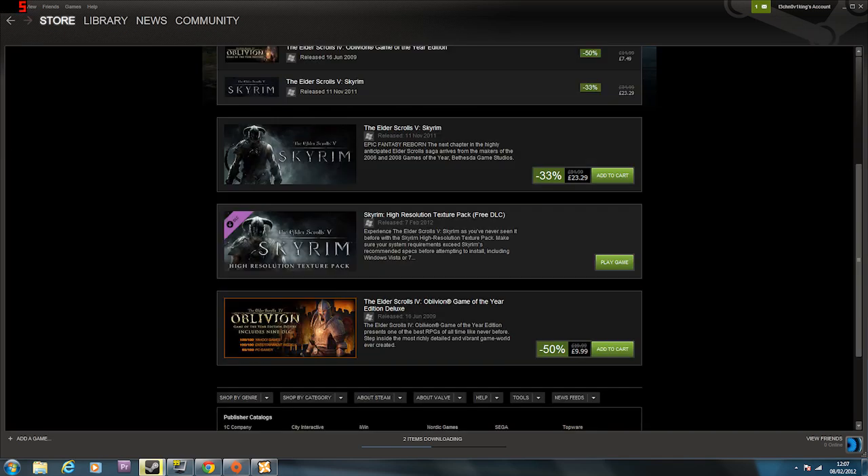Skyrim is on sale at the minute, 33 percent off - really good. Get the free high-res texture pack for PC only, which is awesome. Can't wait to see that, and that is what we're going to do next - take a look at what Skyrim looks like with this new HD texture pack.